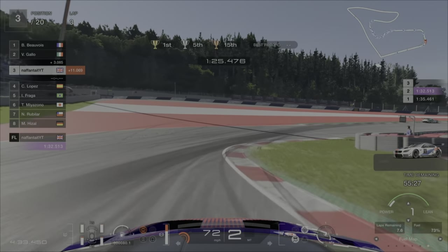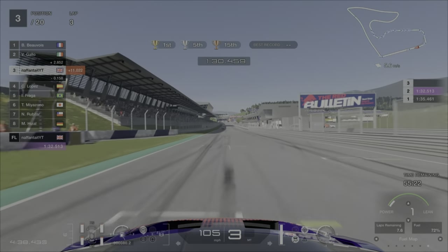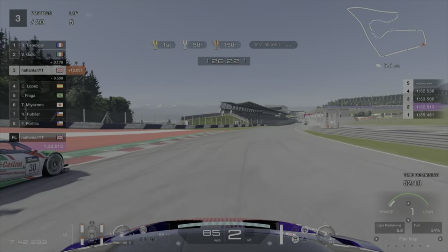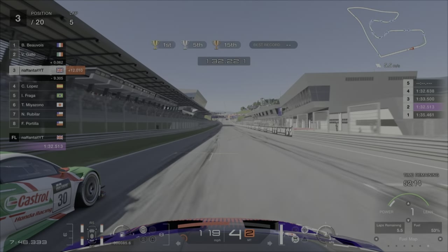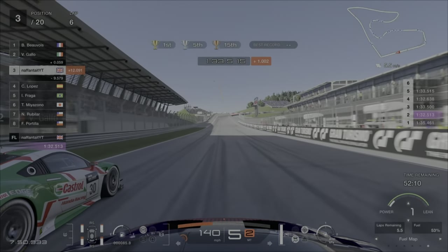So by the end of lap 3 I'm making my move here into 3rd to get into the podium positions. Now it did take me a couple of laps to get past 2nd place and I did keep making quite a few silly little mistakes, but that just proves you do get quite a bit of leeway when it comes to this event.